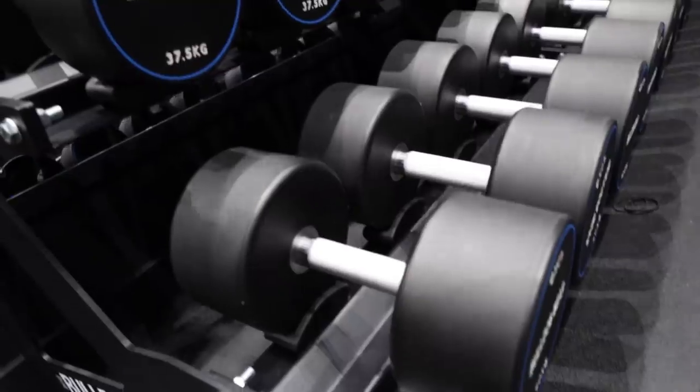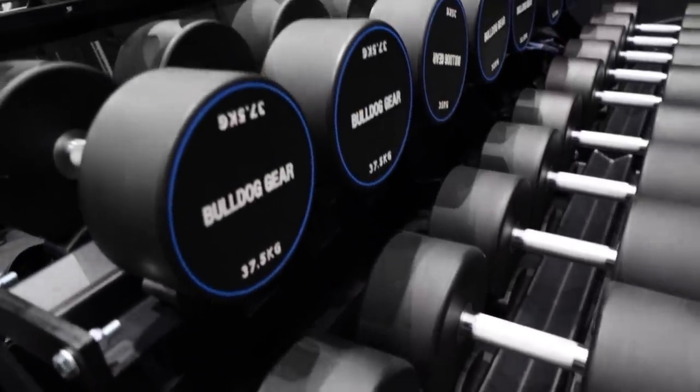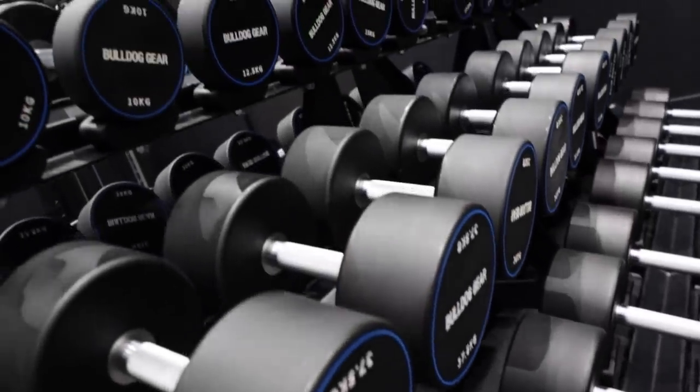The dumbbells are a full set of CPU dumbbells from 2.5 kg up to 50 kg. These aren't currently available from Bulldog, but they have hex equivalents — the same set in rubber hex costs around £2,500. For the dumbbell rack, that size of full rack is also not currently available but you're probably looking at around £1,000 online.